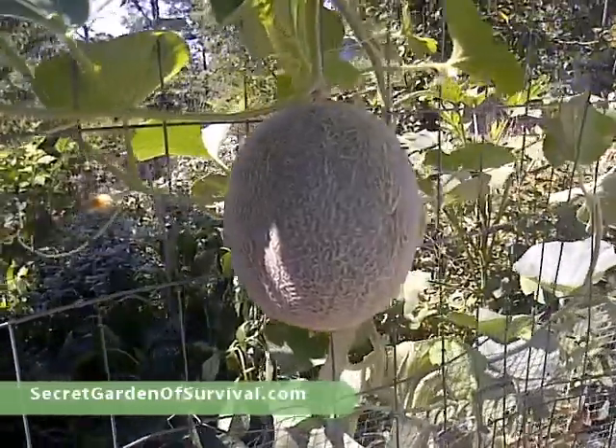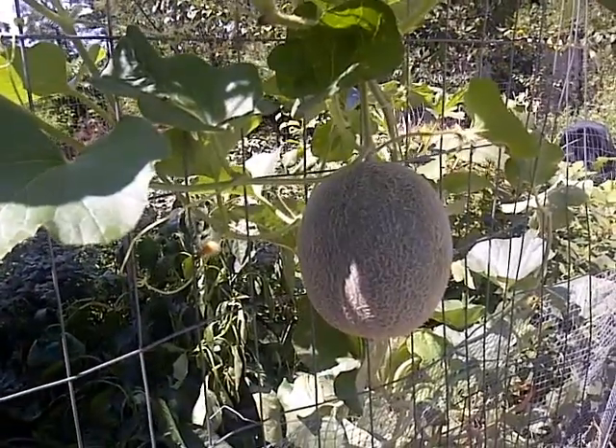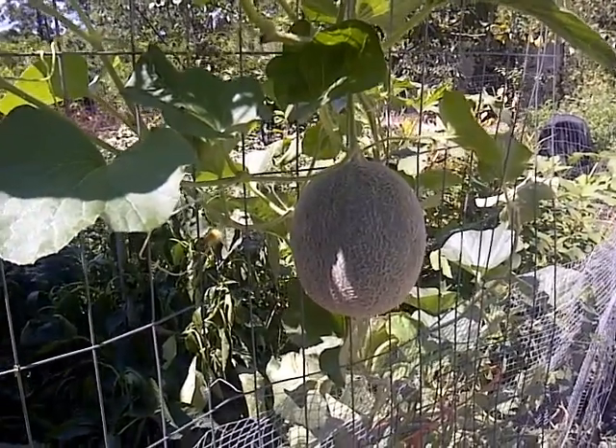Welcome to the Secret Gardener Survival. We're looking at one of our little keyhole gardens here where we've got vegetables and other things planted, and I'm going to show you that naturally,